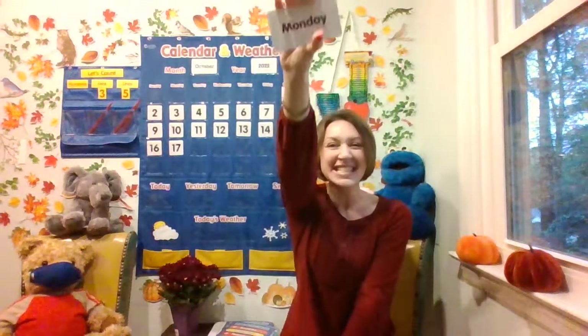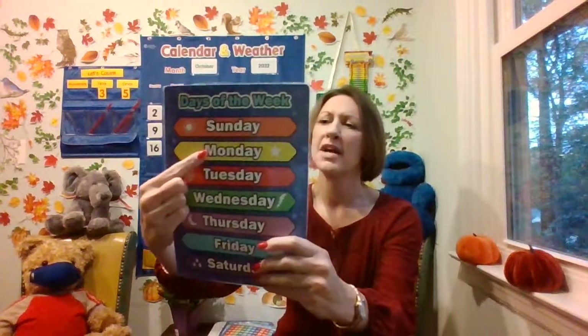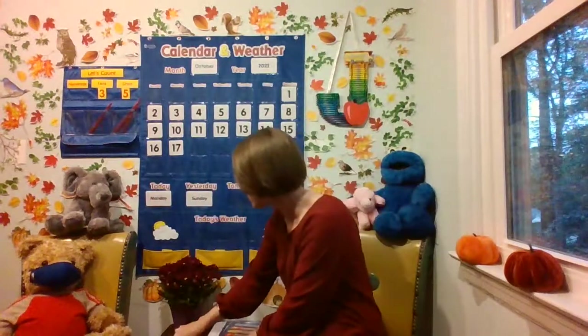Let's go ahead and get that word. Today is Monday. And if today is Monday, what was yesterday? Here's our resource. Here's Monday — the day before is Sunday. Yesterday was Sunday. And if yesterday was Sunday, what will tomorrow be? I know today is Monday, yesterday was Sunday, and the day after Monday is Tuesday. Tomorrow will be Tuesday.